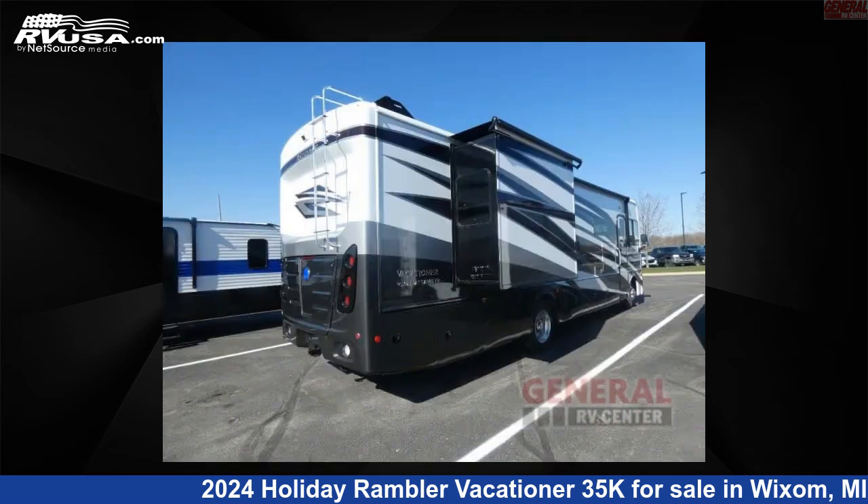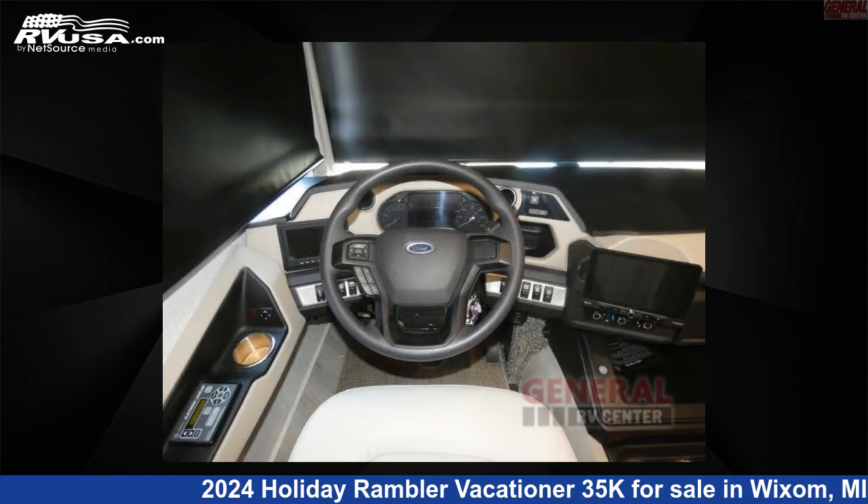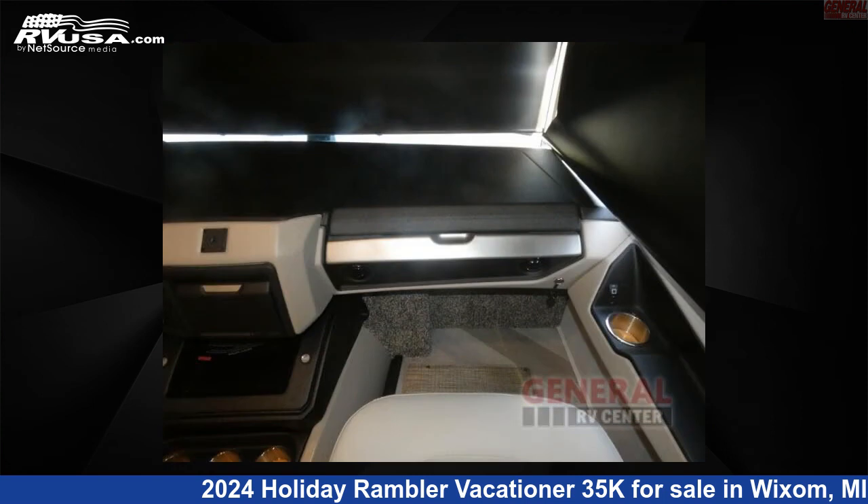This new Holiday Rambler is 36 feet 0 inches in length and features sleeps 4, slide out, and 100 gallon fresh water capacity. The floor plan layout of this Class A features bath and a half, outdoor entertainment, and rear bath.